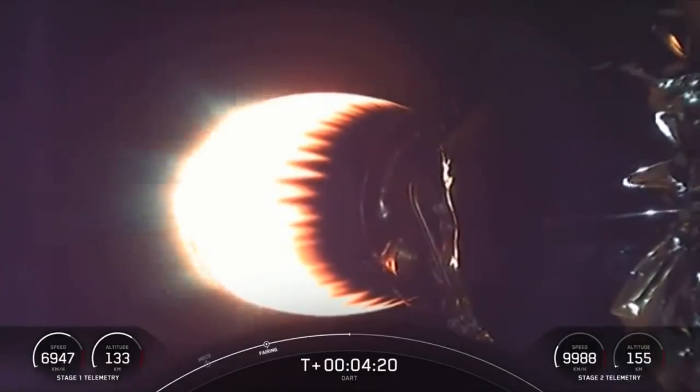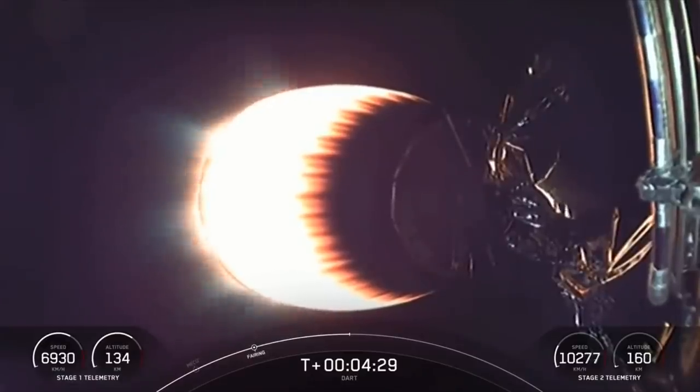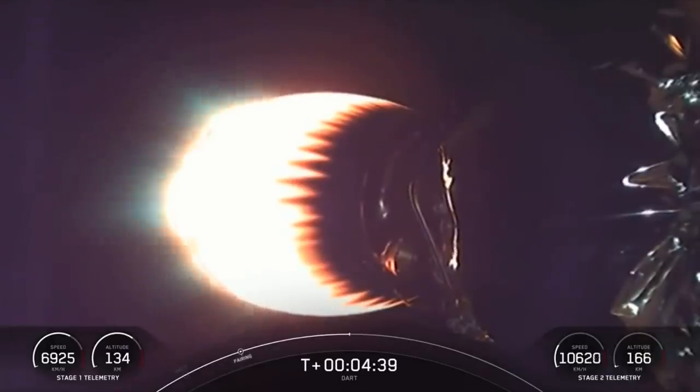That entry burn will last about 30 seconds. For the entry burn, we relight the center E9 engine, and then partway through we relight the E1 and E5 engines, so that we have three total M1D engines helping to slow the vehicle down as it passes back into the Earth's atmosphere. What you're looking at on your screen is the MVAC engine on the second stage — getting some awesome live views, and everything is still looking nominal for stage two.